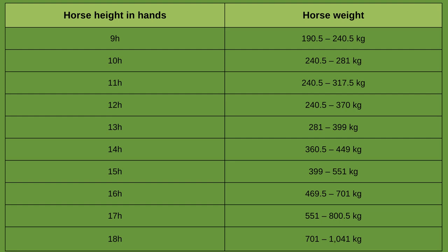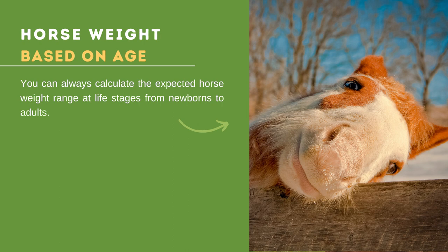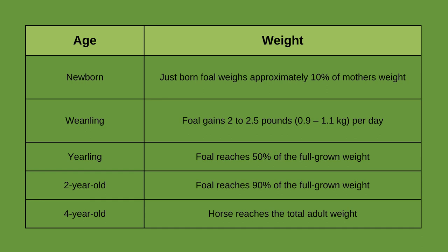We can also measure horse weight based on age. A newborn foal usually weighs 10% of its mother's weight — the father's weight has minimal influence on this trait. First-time mares almost always give birth to slightly smaller foals. In the weanling stage, a foal gains 2.25 pounds per day. In the yearling stage, the foal reaches 50% of its full-grown weight. As a 2-year-old, the foal reaches 90% of full-grown weight. And as a 4-year-old, the horse reaches its total adult weight. A horse's daily food needs are 1.5% to 3% of its body weight, and it needs to exercise enough to prevent overweight problems.